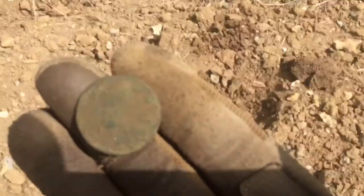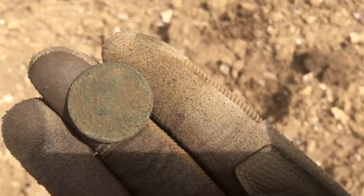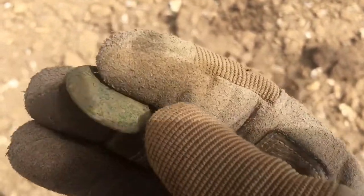See you on the next one. What's the next coin? Guess what it is - well, neither can I, because it's too far gone. Still, it's coin number two of the day.